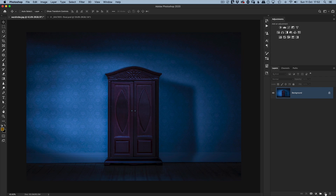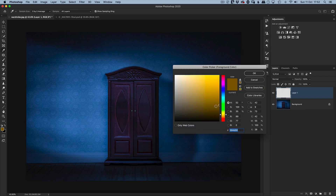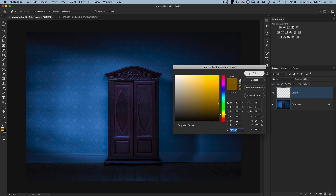So in the retouching side of things, I added a new blank layer. I got a brush, I chose the colour that I wanted that bright light to be, and then just added it right down the centre.